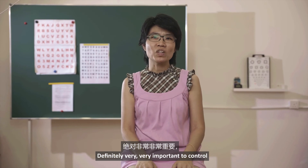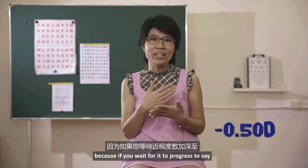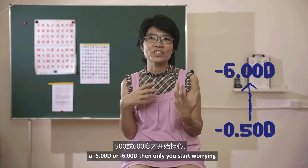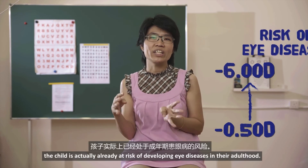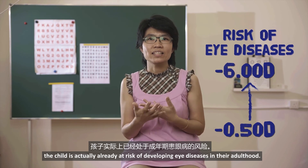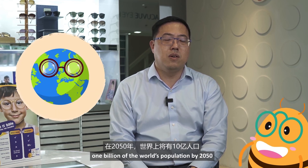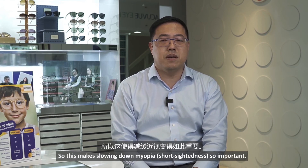It is definitely very important to control myopia early, because if you wait for it to progress to say minus five or minus six, then only you start worrying — the child is already at risk of developing eye diseases in adulthood. To make things worse, one billion of the world's population by 2050 will have high myopia, which is above 500 degrees. This makes slowing down myopia so important.